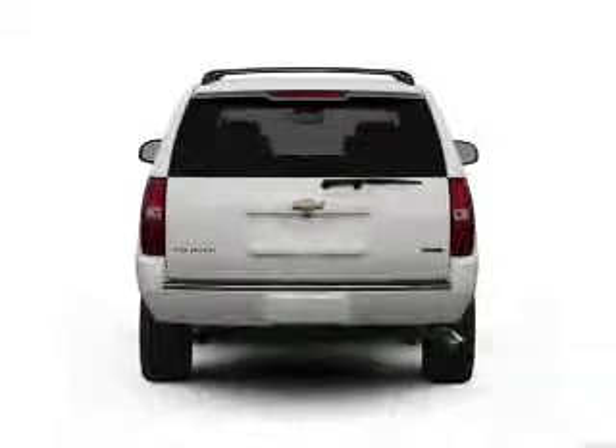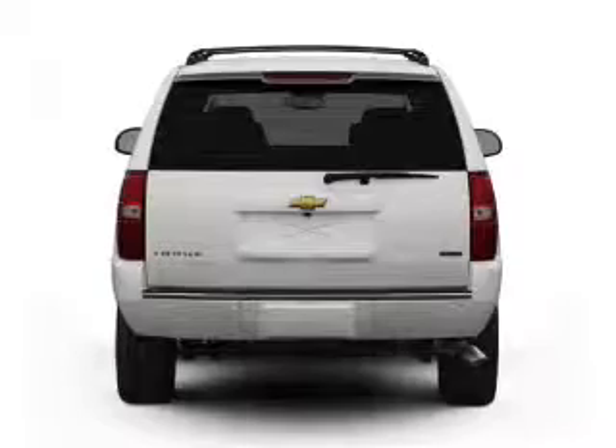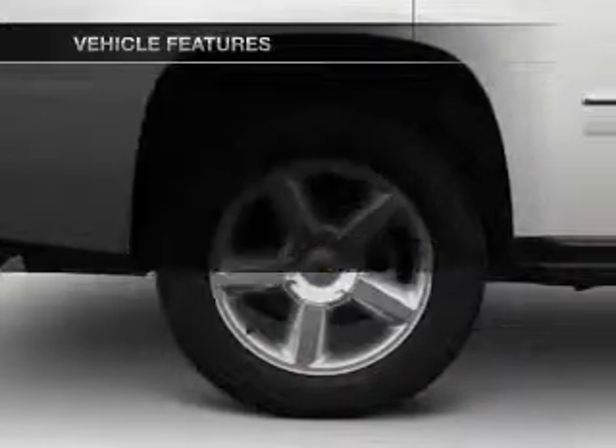A premium sound system is just one of the benefits of owning this vehicle. Brake safely with the anti-lock braking system. Memory settings are just one of the extras. Plus enjoy these notable features that are included in this vehicle.